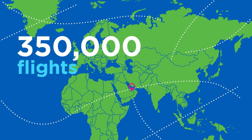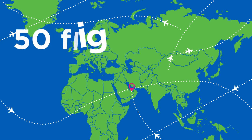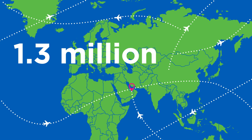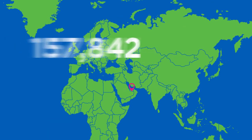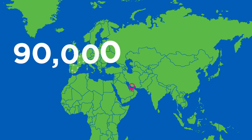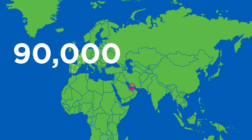We've sold over 350,000 flights from over 50 flight operators, connecting over 1.3 million happy holidaymakers with their holidays. We have achieved 260,000 transfers and helped 90,000 people have fun at attractions around the world.